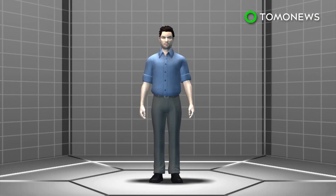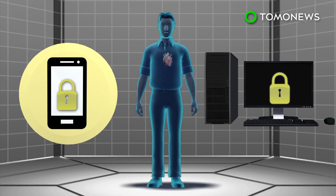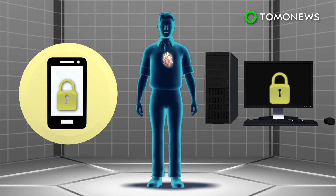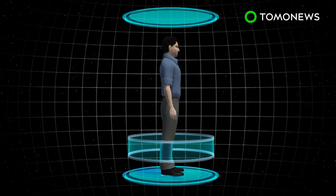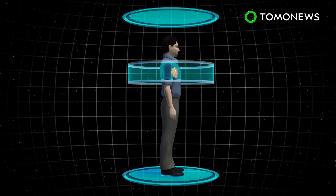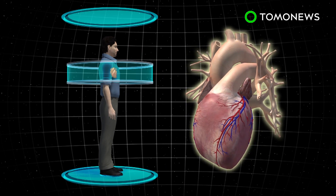Researchers at the University of Buffalo have developed a new biometric tool that scans your heart to unlock your phone or log onto your computer. The system uses a low-level Doppler radar to identify the shape and size of a person's heart.